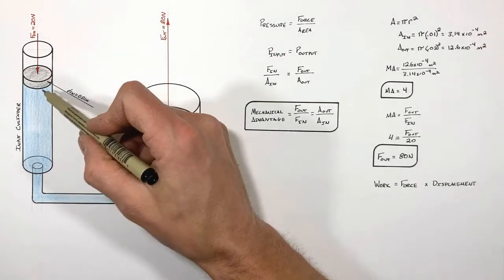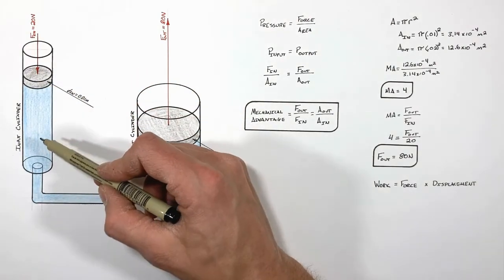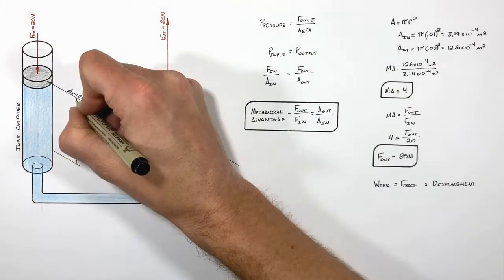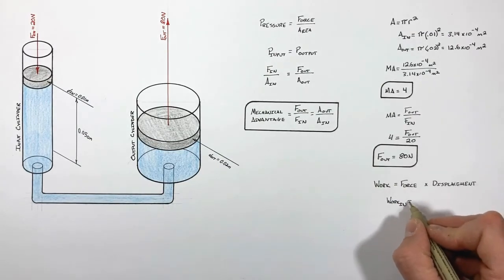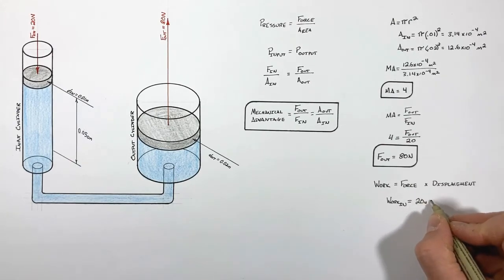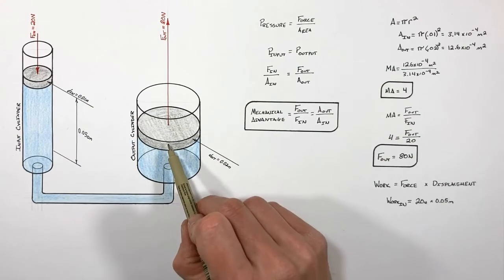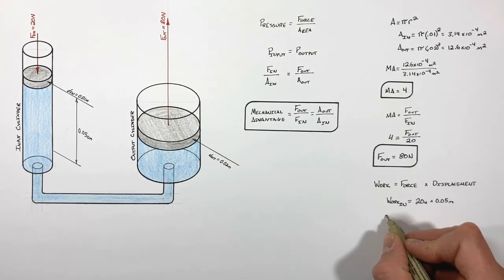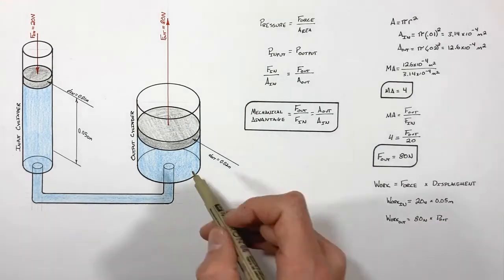Work is given by force times displacement. If we push the input piston downward a distance of five centimeters, the work done on the input side is the input force of 20 newtons multiplied by 0.05 meters. On the output side, the piston moves upward and the work done is the output force of 80 newtons times the output displacement D_out. We use capital D here since lowercase d was already used for diameter.